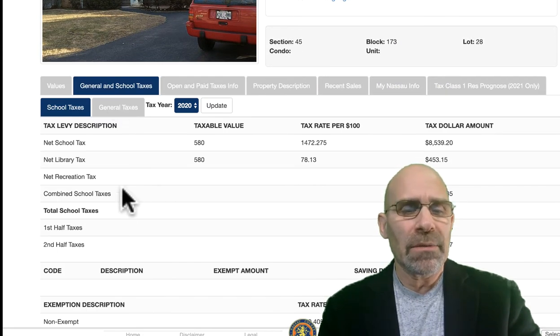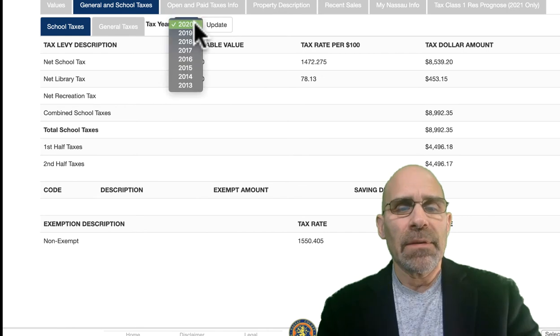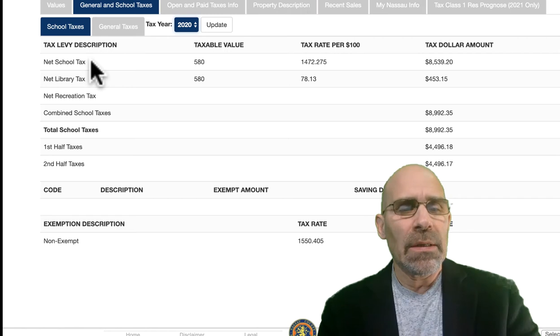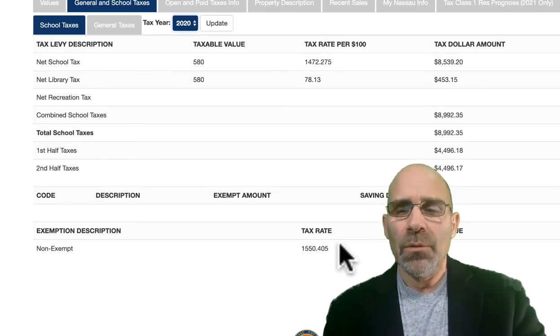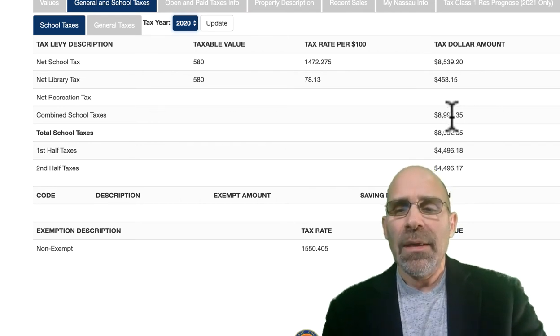You go into your taxes. We've got general and school taxes — you're going to do some basic math. You see right here the tax year; make sure you've got the correct tax year. This is for the year 2020. You're going to see total school taxes — right here we have a total of $8,992. Notice we have an exemption; this is the STAR exemption. Not everybody is eligible for that exemption, so ignore it. You hopefully will get it, but if you don't, you've been a little conservative in your estimate and you know the worst case scenario. So for 2020, the combined school taxes are $8,992.